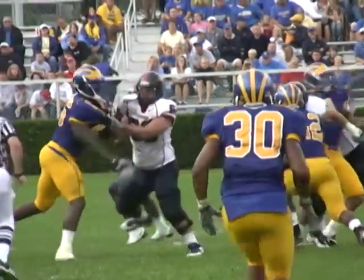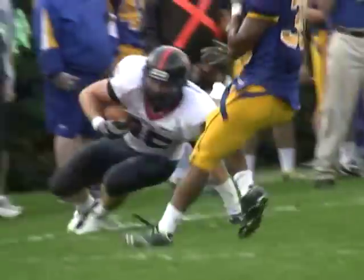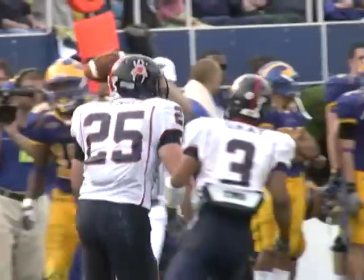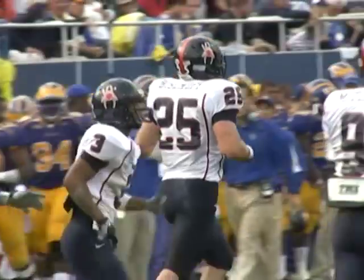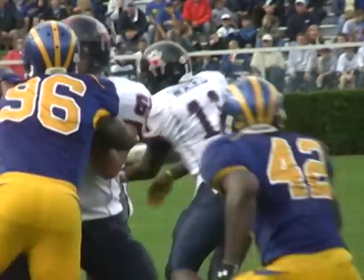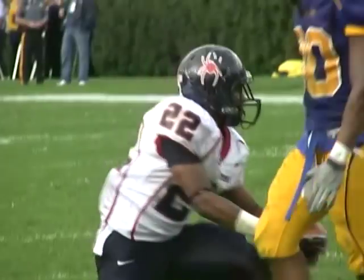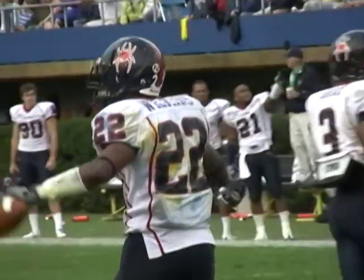Shotgun snap to Ward. Back he goes. Here comes a blitz. He throws down the right sideline and has Bischoff at the 25 and steps out of bounds as he gets knocked off his feet at the Delaware 20. Spiders first and ten at the Delaware 20. Ward hands off to Wilkins. Big hole at the 15. Gets a block from Grayson, but slips and goes down as he makes his cut at the 11-yard line.